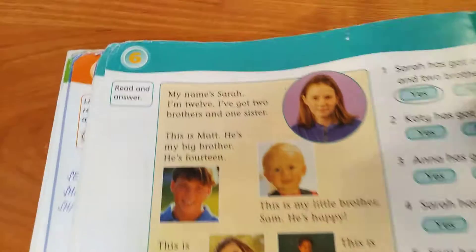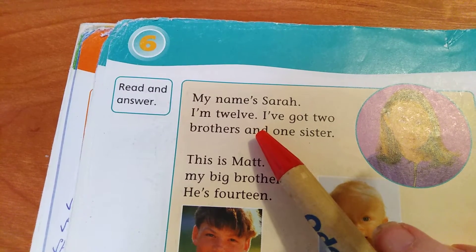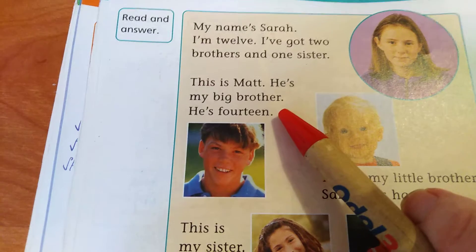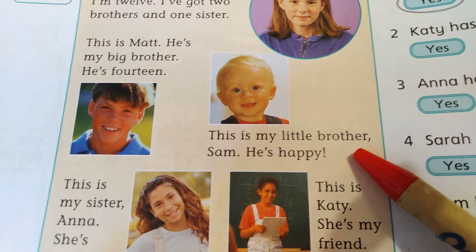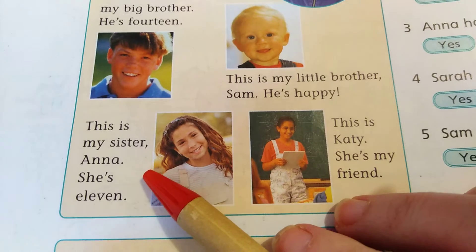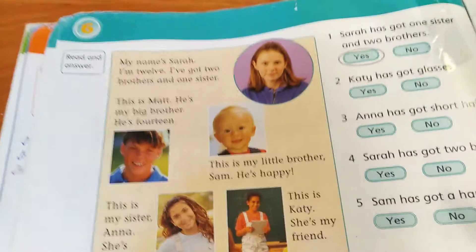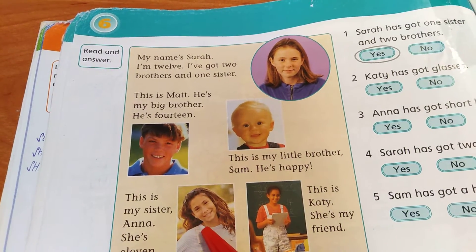So now we'll translate the text. My name is Sarah — Jmenuji se Sarah. I'm 12 — Mám dvanáct. I've got two brothers and one sister — Mám dva bratry a jednu sestru. This is Matt — To je Matt. He's my big brother — On je můj velký brácha. He's 14 — Mám čtrnáct. This is my little brother Sam — To je můj malý bráška Sam. He's happy — Je šťastný. This is my sister Anna — To je moje sestra Anna. She's 11 — Mám jedenáct. This is Katie — To je Katie. She's my friend — Ona je moje kamarádka. So: first brother, první brácha; second brother, druhý brácha; one sister; and one friend.